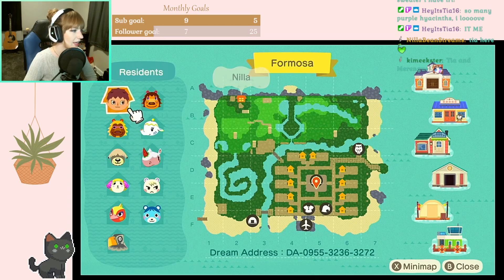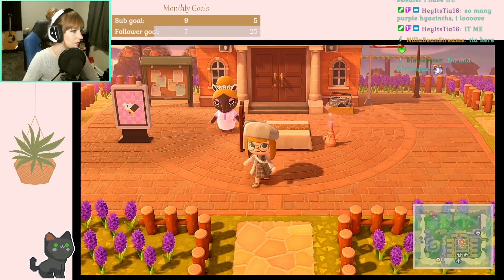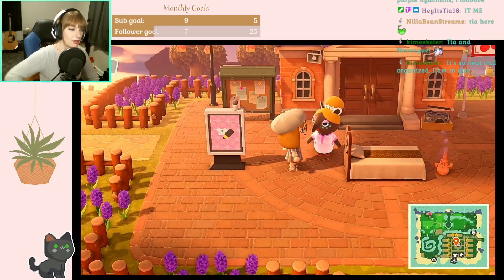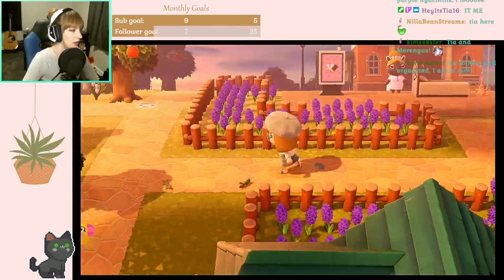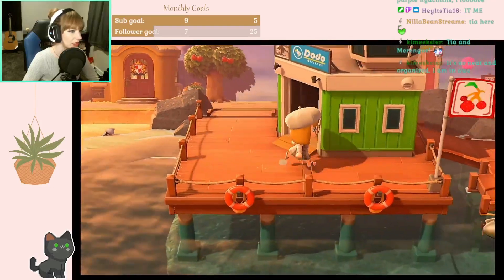Nila's house is way up in the top corner away from everybody. Did y'all see her sass? She had her hand all up on her hip and everything. I'm very excited - oh my god, look at all the hyacinths! All the purple hyacinths! Okay, okay, calm down, calm down Brie.